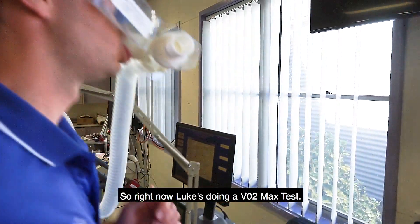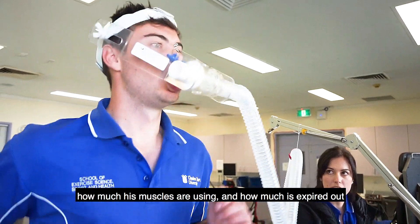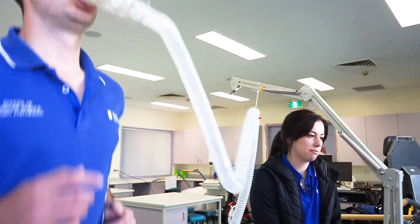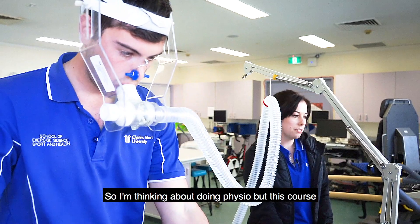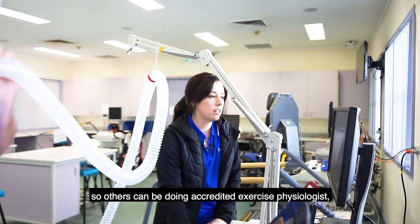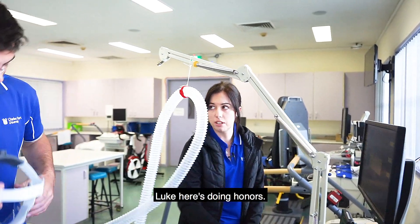What are you doing right now? Luke's doing a VO2 max test — that measures the oxygen coming into his body, how much his muscles are using, and how much is expired out as carbon dioxide. Wow. So what do you think you'll do when you finish? I'm thinking about doing physio, but this course is a pathway to a lot of different areas — others can become accredited exercise physiologists or sports trainers. Luke here is doing honours.